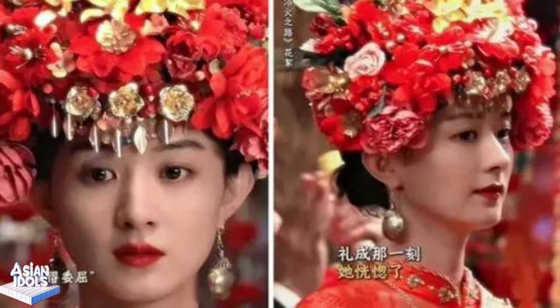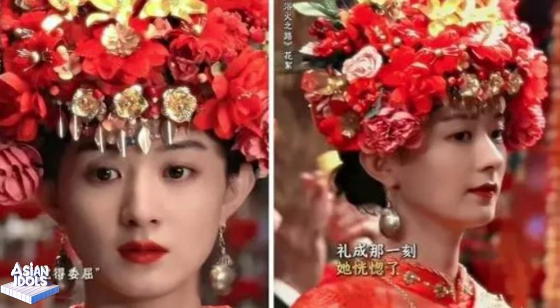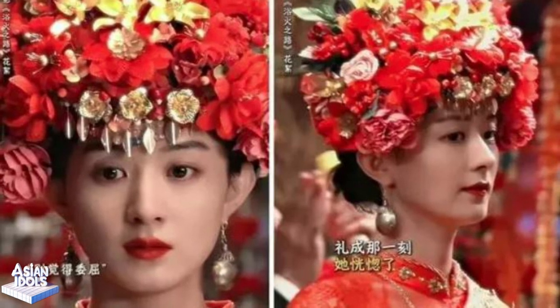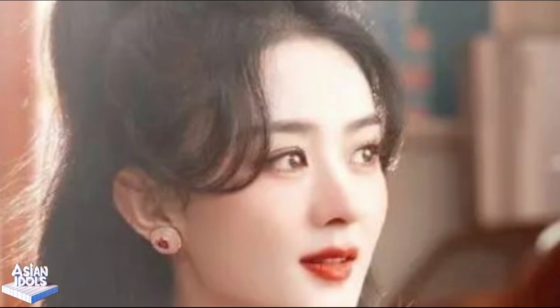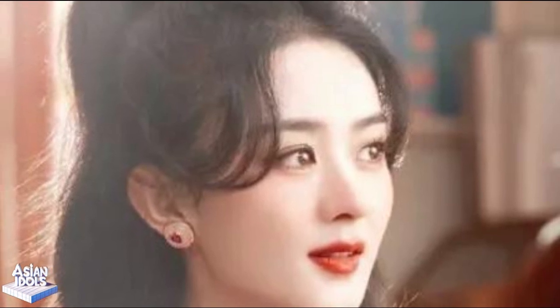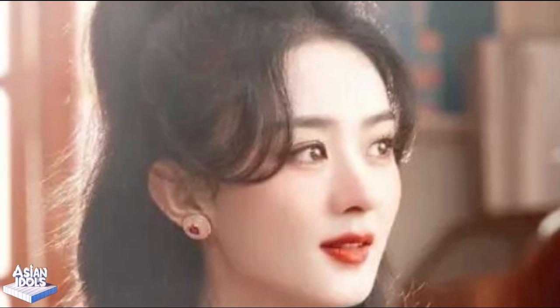Although this plot is so infuriating, Zhao Liying's acting skills are really amazing. Her eyes are simply a kaleidoscope of emotions — trance, confusion, hesitation and helplessness, all played out to you vividly. Seeing her eyes beneath the red wedding dress, I couldn't help but feel distressed. She really brought the phrase 'dressing up in finery, just to welcome a lifetime of suffering' to life.